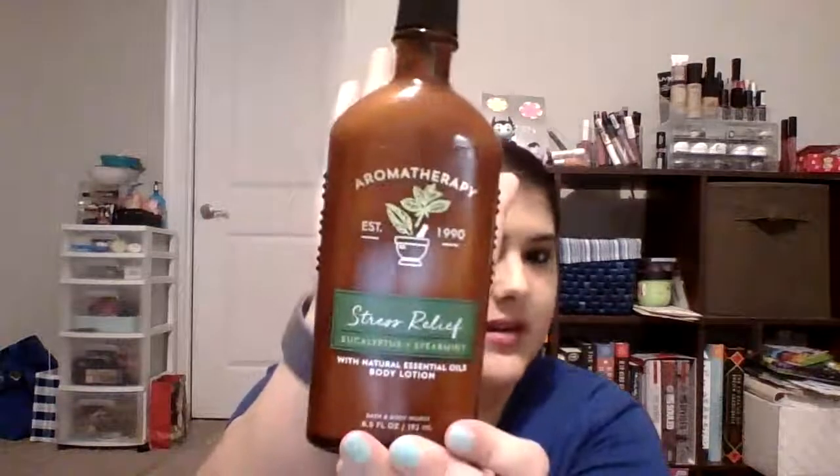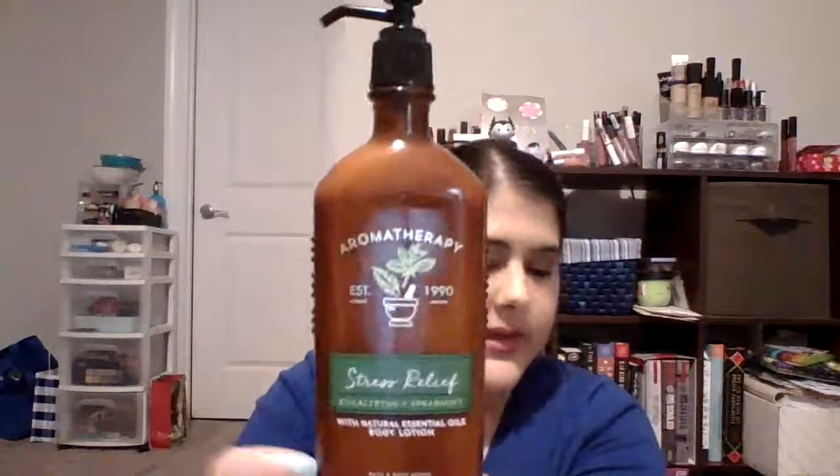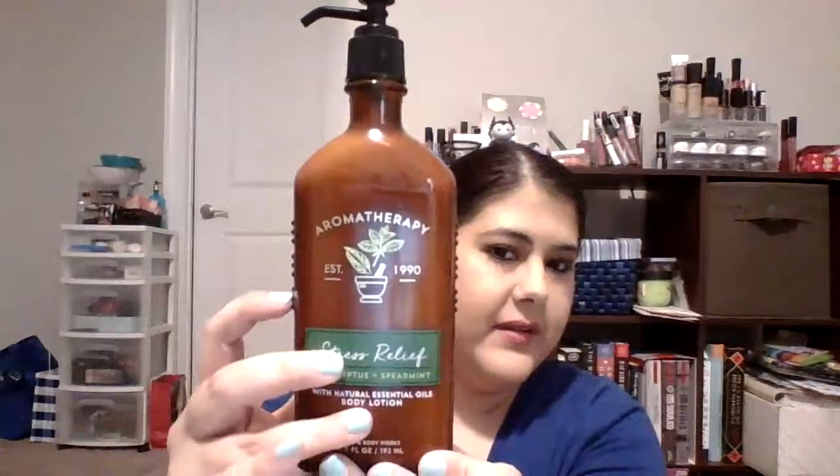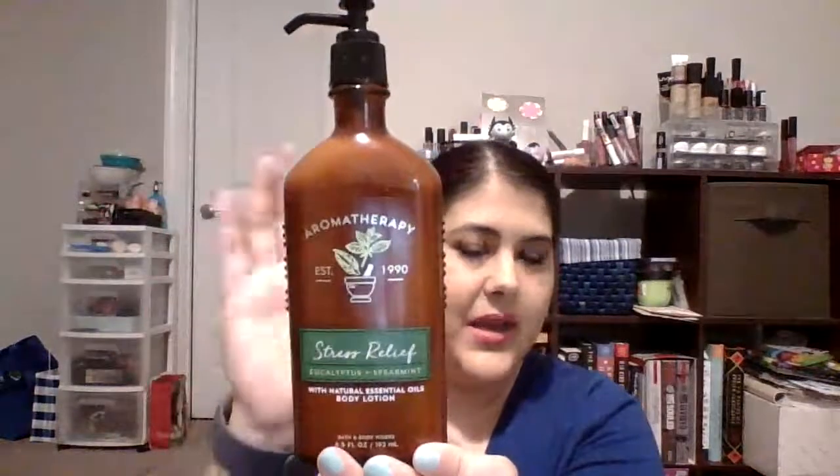And then my last item is also from Bath & Body Works — the Eucalyptus Spearmint Stress Relief Body Lotion. It comes in a really nice glass container that's really pretty and sturdy. My goal on this one is to use about one-third to a half, and I'll mark it as I go. Right now I'm starting with it completely full.